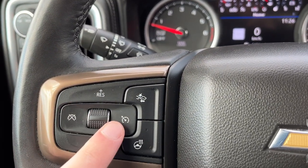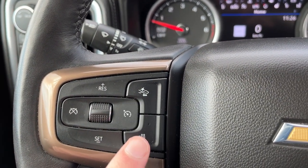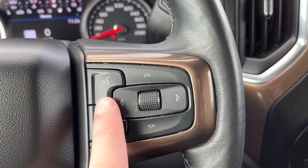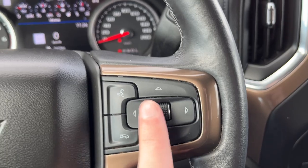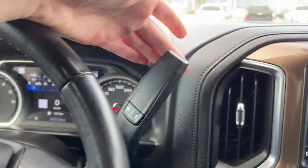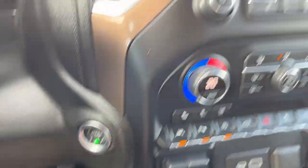Moving down to the left-hand side of the steering wheel we have cruise settings, forward collision alert, and heated steering wheel. On the right-hand side we have our voice recognition hands-free controls for that driver information system. Behind we have our column shifter and a push-to-start ignition.